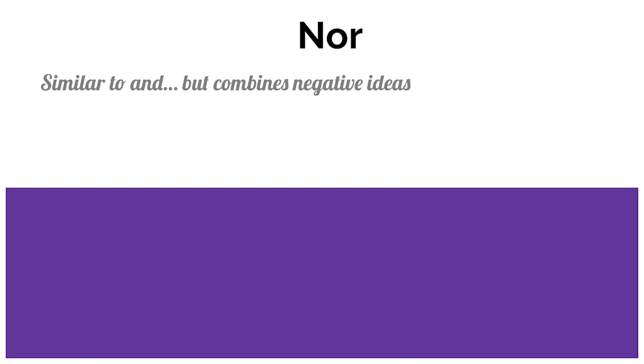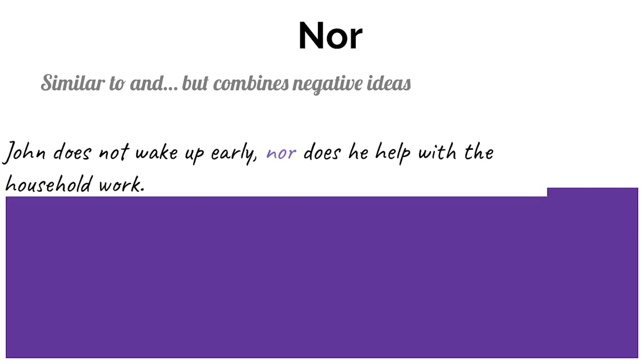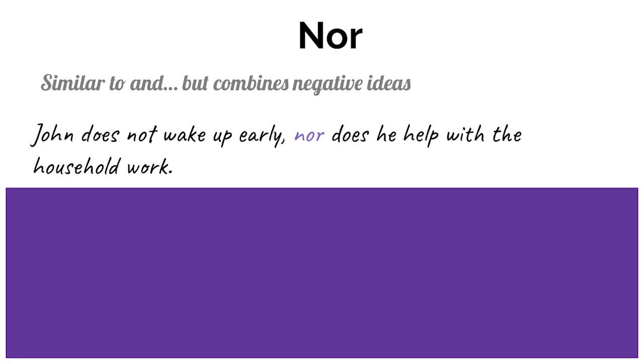Next we have nor. It's similar to the conjunction 'and.' However, the difference is that we use 'nor' to combine two negative ideas. For example: John does not wake up early, nor does he help with the household work. So we use 'nor' to combine two negative things.